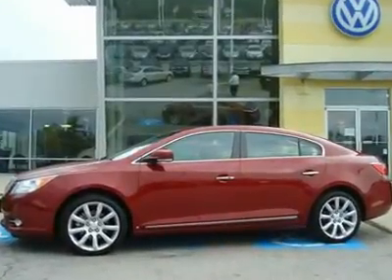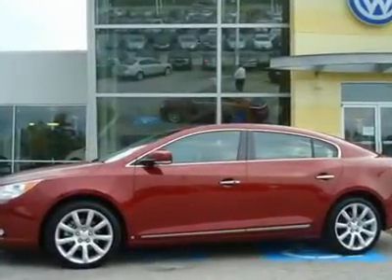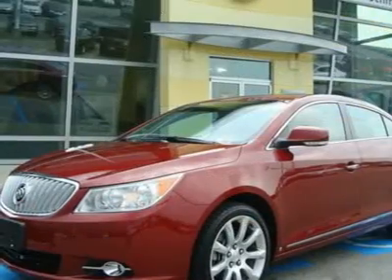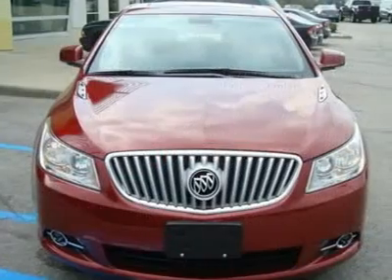Hello, and welcome to the Ed Schmidt Used Car Superstore. Let me tell you about this 2010 Buick LaCrosse. One owner, non-smoker, clean vehicle history report.